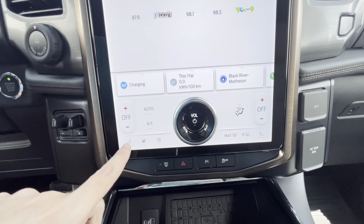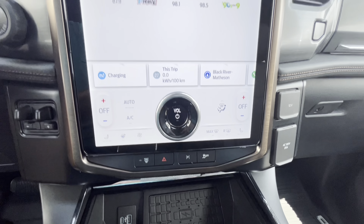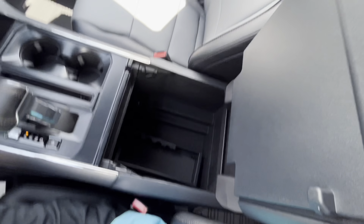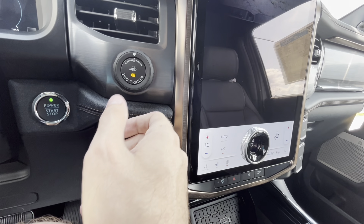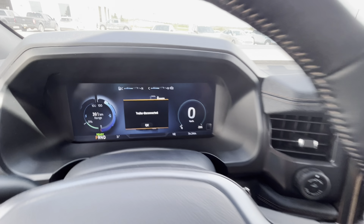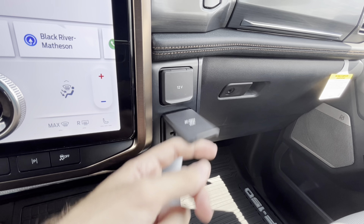On the touchscreen you've got your climate controls where you can change the blower fan speed and change all the different zones. It does have heated seats and a heated steering wheel. You've got two USB ports and a wireless charging pad, plus cup holders and a nice little cubby storage. There's a pro trailer assist button, a trailer brake switch, a 12-volt power outlet, and an AC 120-volt outlet that runs on 20 amps.